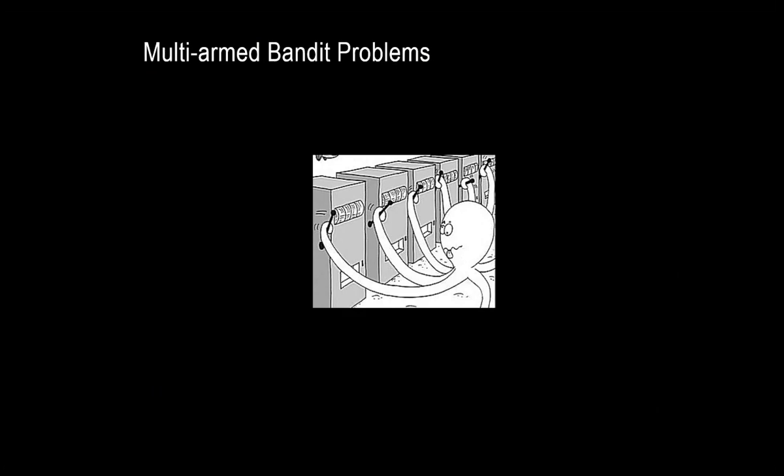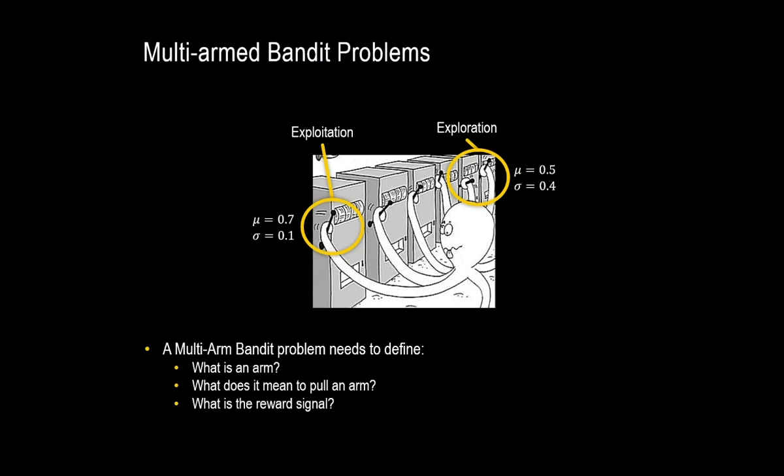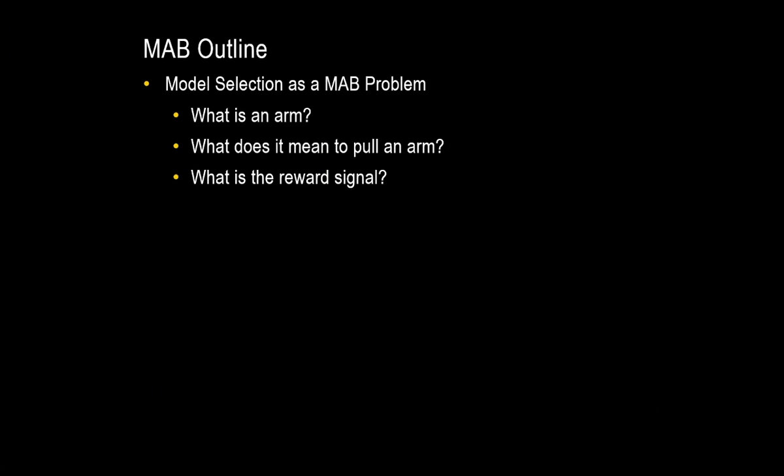If you're not familiar with a multi-armed bandit problem, you can think of it like playing slot machines. You want to win the most money, but you don't know which slot machine has the highest payoff. You can play each machine and keep an estimate of the reward structure. You could exploit that knowledge and use a high-payoff machine, or you might explore a different machine that could potentially be better. This is the classic exploitation-exploration trade-off. To define a multi-armed bandit problem, we need to answer three questions: What is an arm? What does it mean to pull an arm? And what is the reward signal? We'll then look at three multi-armed bandit algorithms: two from the literature and our extension — Kalman Filtering for Non-Stationary Multi-Armed Normal Dependent Bandits, or KFMANDB.